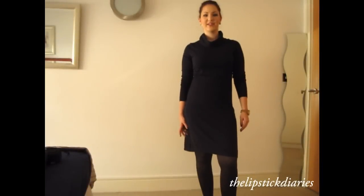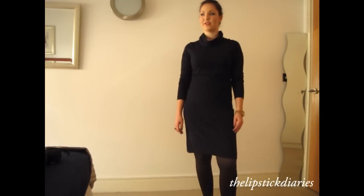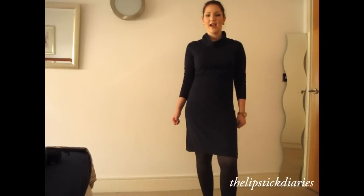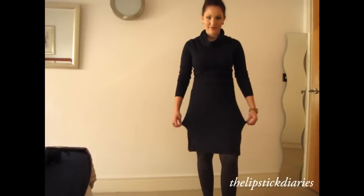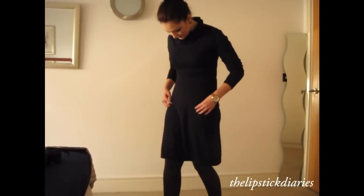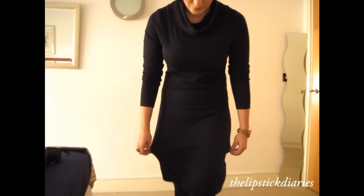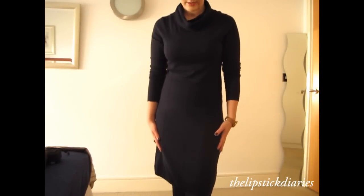Hi guys, welcome to another video. I'm just going to do another outfit of the day. Today is Sunday and the sun is shining and I'm just going out for a coffee. I'm wearing this dress which is kind of a cotton dress which my mom bought me for Christmas. It's from Vero Moda.